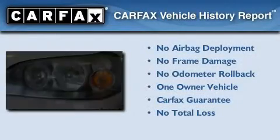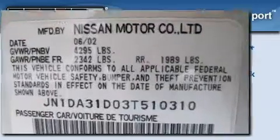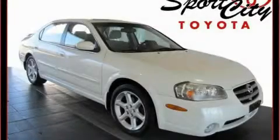This Nissan has had only one owner and it qualifies for the Carfax Buy-Back Guarantee. We invite you to contact us today to learn more about this vehicle.